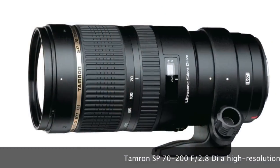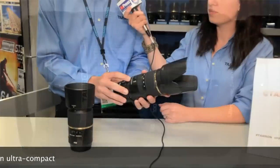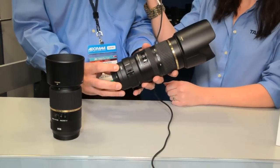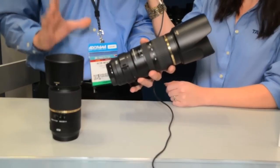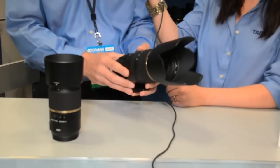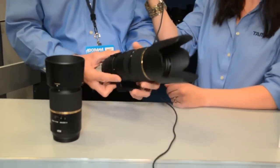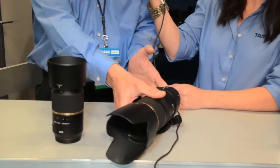I'm here at the Tamron booth at PhotoEast to show off two new lenses from Tamron. The first is our 70-200 2.8 VC lens coming out shortly. It has an ultrasonic silent drive autofocus system with full-time manual override, and also our VC mechanism — a three-coil mechanism that is the best in the industry at holding really still for handheld shooting. It will be very quiet, so you can use it with video inside your camera. It comes with a hood and a six-year warranty, available before Christmas this year.